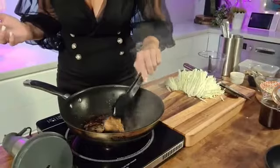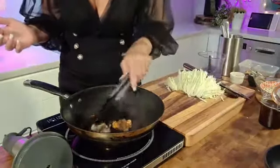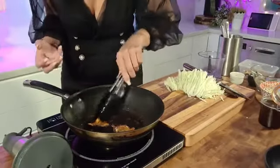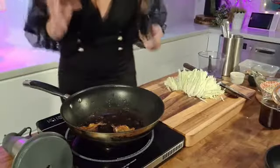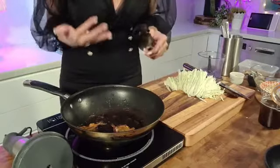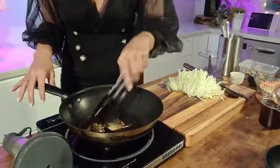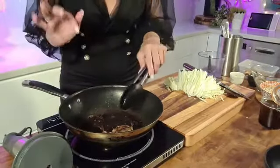Oh my gosh — look at the color! Do you see how it's gone really really golden? That is exactly what we want. All the flavors from the little fishies, the sticky sauce, and the coconut oil — that's why I'm doing it on medium, I don't want to burn anything. All those flavors are going to go into the stir-fry because we're going to use the exact same pan. I'm going to leave it just a little bit longer — I want to get it a little bit darker, but not too dark. Keep an eye on it.